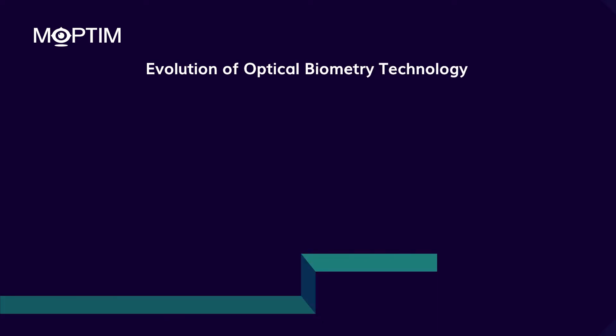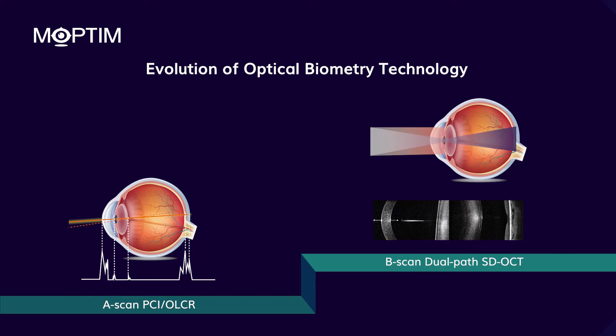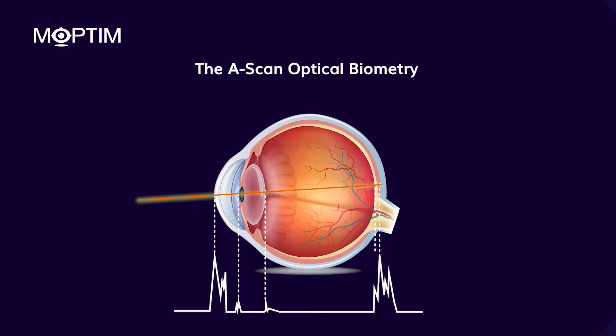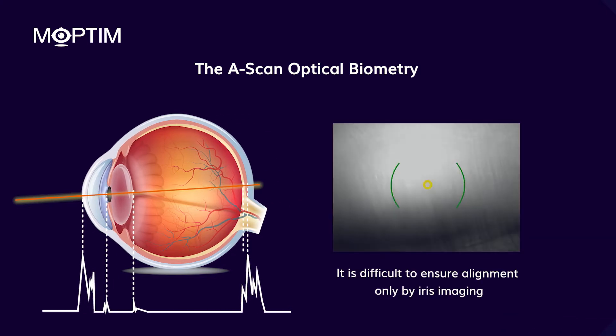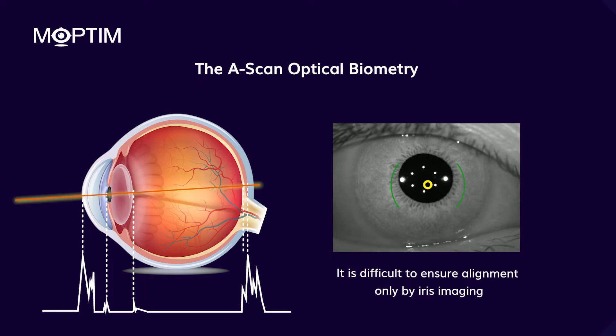There are different technologies that achieve biometry measurements, such as the optical A-scan or image-based B-scan. The A-scan involves a one-dimensional examination of the eye. As it doesn't provide any images of the retina, it is not possible for the operator to know if the alignment is correct or not.